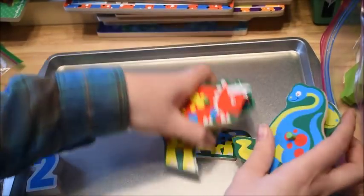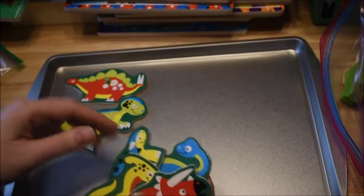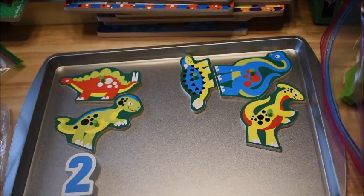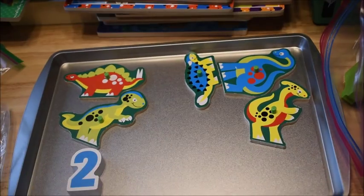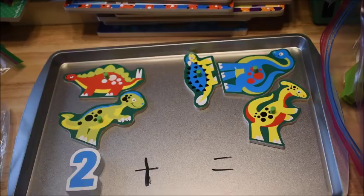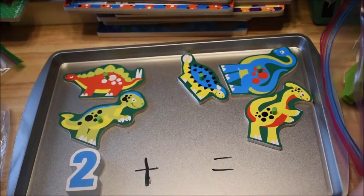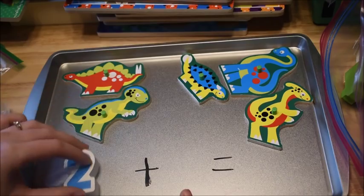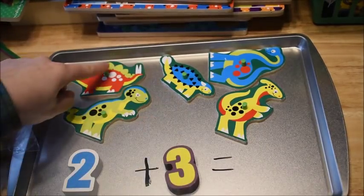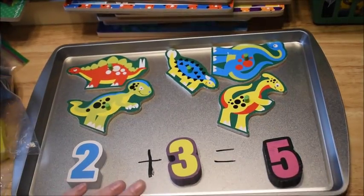Moving on to addition and subtraction — you could put out two pieces and then three over here. You'd have them use their pieces, and since I have it on a cookie sheet, you can use a dry erase marker to write the plus and the equals sign because it will wipe right off — it works like a dry erase board. So they count two plus three: they find the number three puzzle piece, add the groups together, and count one, two, three, four, five. Two plus three equals five, using puzzle pieces as manipulatives to show the number sentence.